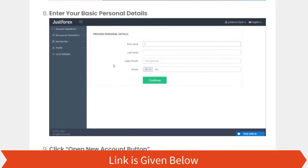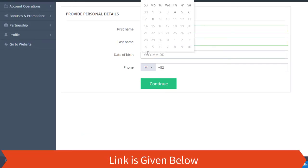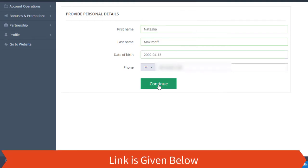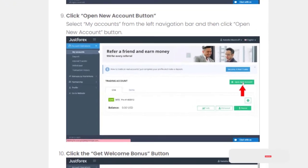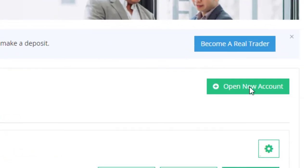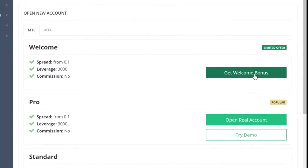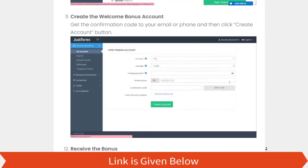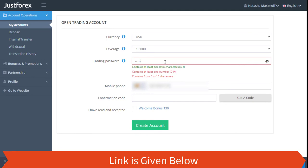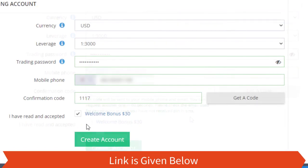Step 8: Enter your basic personal details. Step 9: Click the 'Open New Account' button — select 'My Account' from the left navigation bar and then click the 'Open Your Account' button. Step 10: Click the 'Get Welcome Bonus' button. Step 11: Create the welcome bonus account. Step 12: Get the confirmation code to your email or phone and then click the 'Create Account' button to receive the bonus.